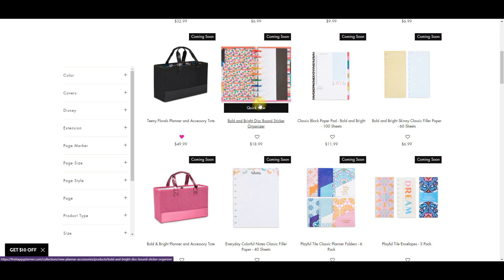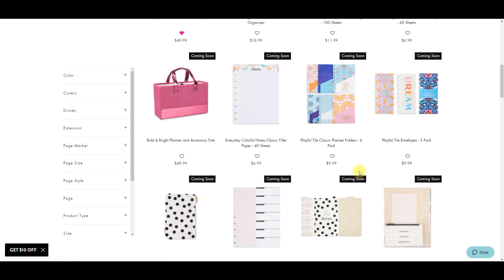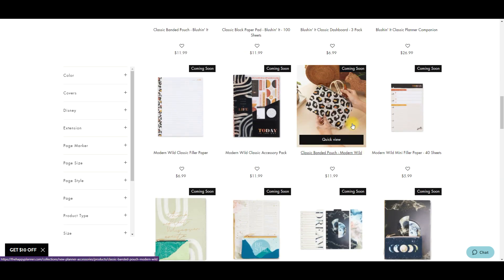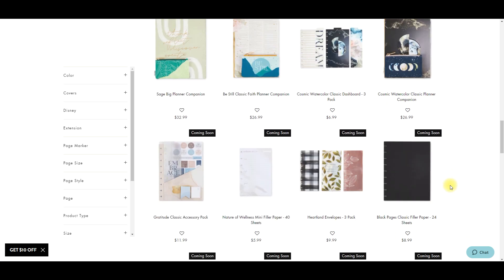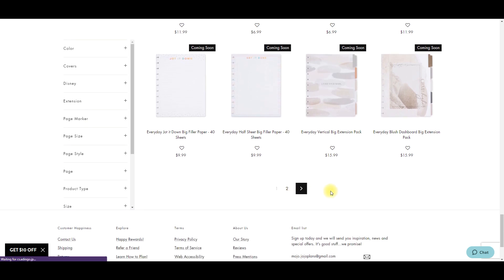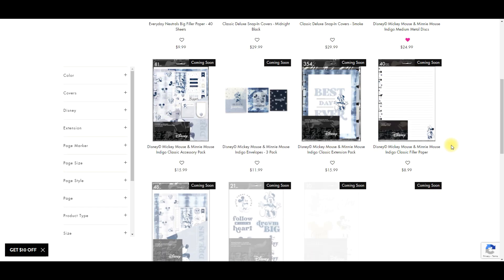They're coming back with sticker organizers - this isn't a new product, it's making a comeback, which is exciting. Then we have some bright stuff, and folders! That's exciting because it's been a long time since we've gotten a pack of just folders. We have some classic dashboards, these look like mini. Oh, this little leopard pouch - I don't need it, oh my gosh. This is why I can't look at the accessories because I know everything else is going to be stickers.